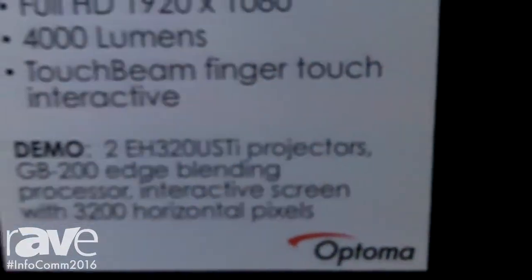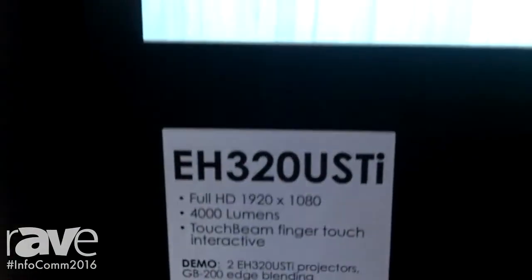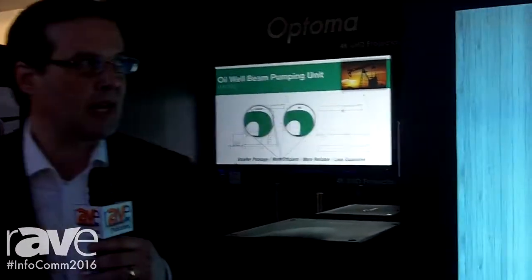Robert Sterzing, President of Optima Technology. This is our EH320 USTI interactive projection system. We are using a laser curtain to get the interactivity. This is an ultra-short-throw projector with an edge-spreading system on the background.